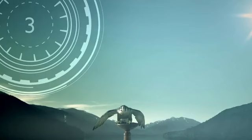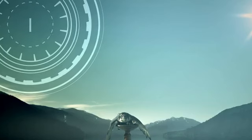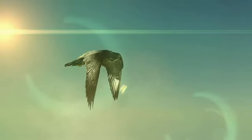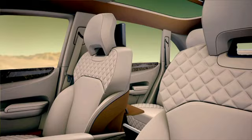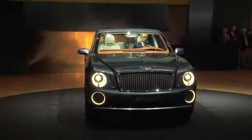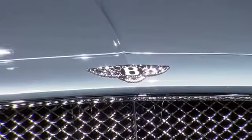This is truly a historic moment for Bentley. Here in Geneva, the launch of the EXP9F, a special luxury SUV design concept. With the EXP9F, we are moving into new territory for the Bentley brand.